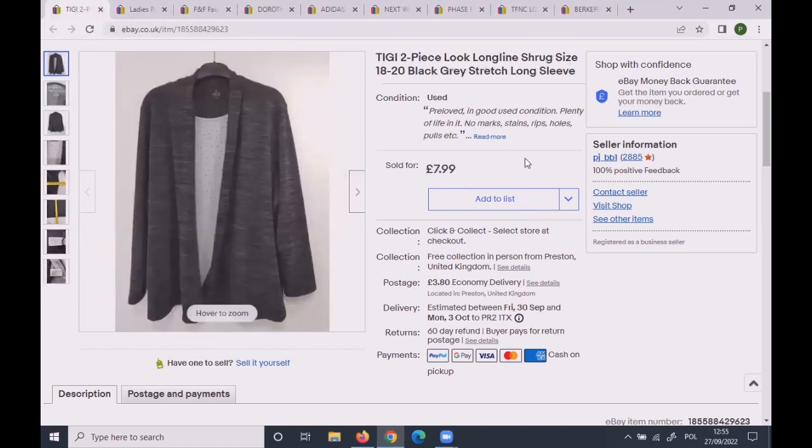This TG two-piece look long-line shrug, size 18–20, sold for £6.50 as an offer to a watcher.